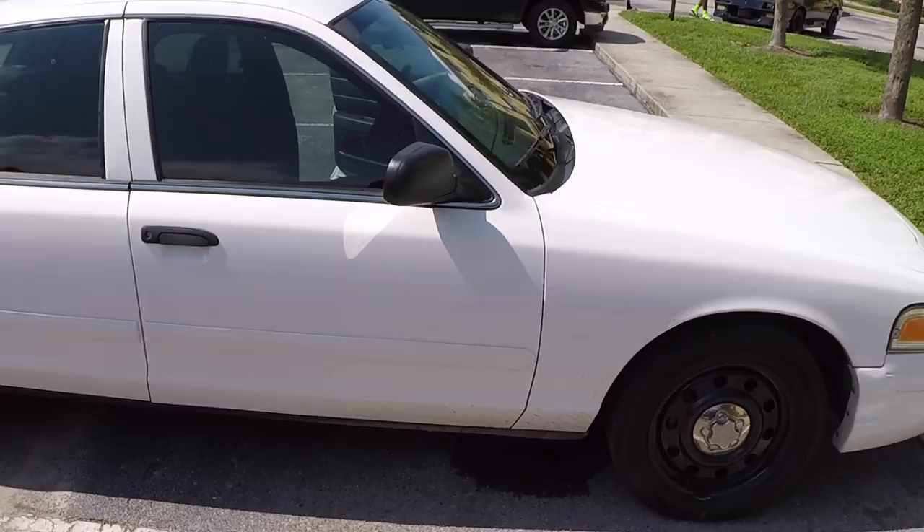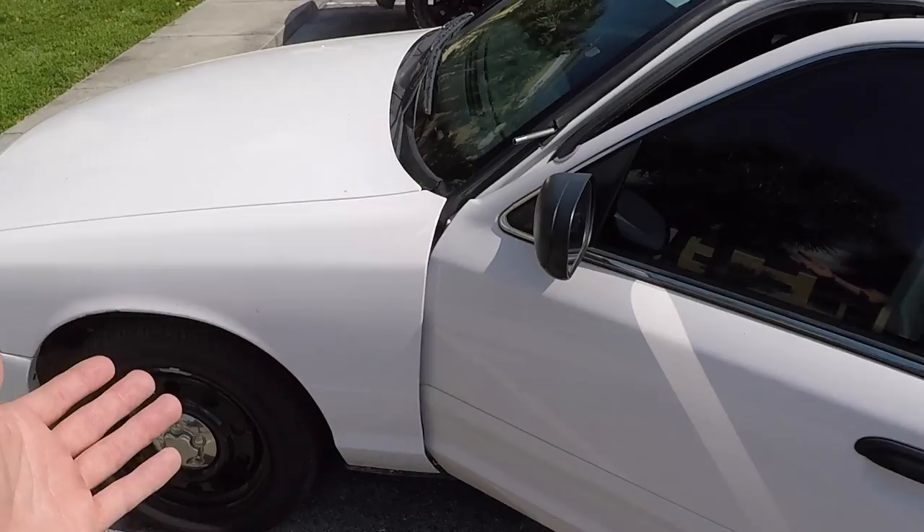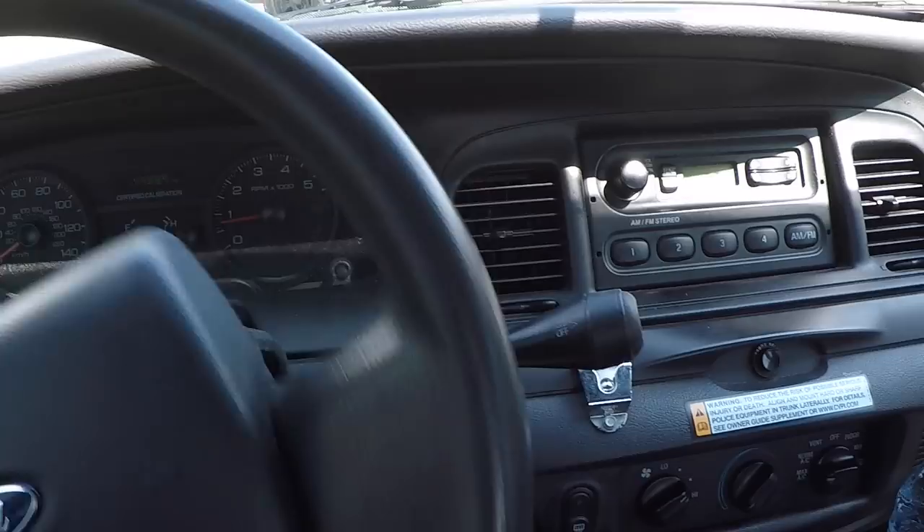This thing runs like a dream. I'm pumped. This is basically the only thing we're going to have to patch — it's just that hole in the bumper. Otherwise it's super clean for a Crown Vic, especially a cop car. We got a Crown Vic — that did not take long to add a car to the collection.